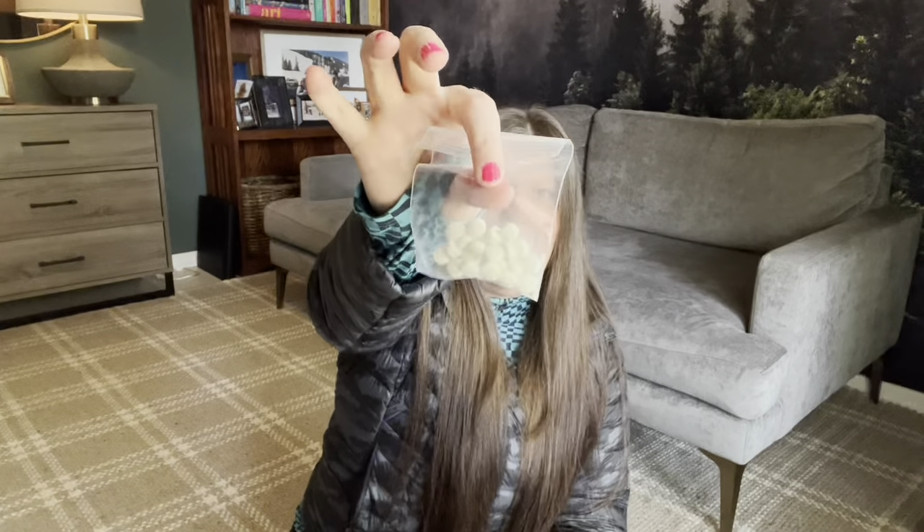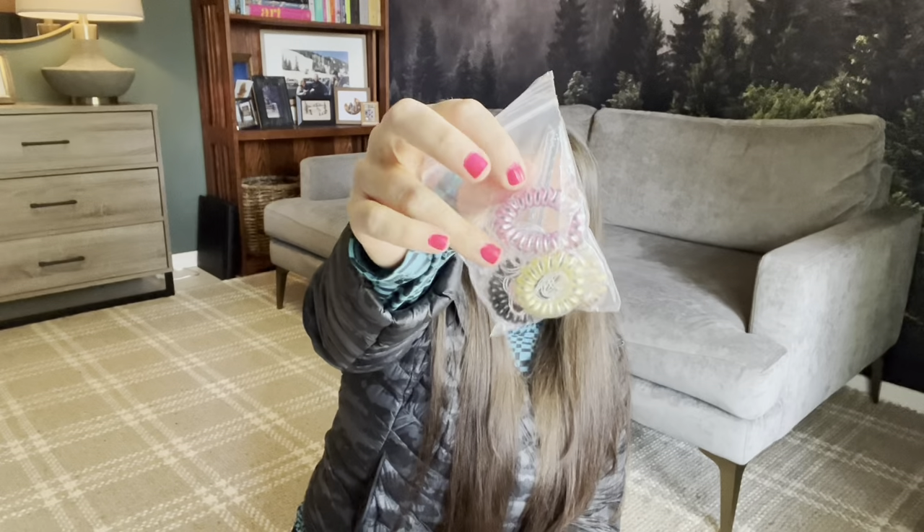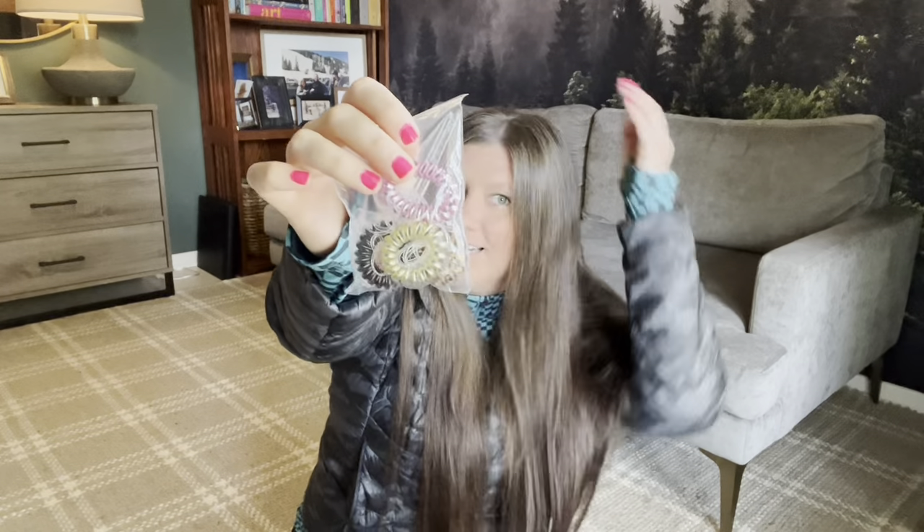For hygiene I'm bringing a Nomadix bath towel, since I may stay at campgrounds with showers but no towels provided — I'll send it home if it proves unnecessary. My hygiene bag contains a mirror, hairbrush, toothbrush, toothpaste tablets, floss picks, body wipes, deodorant, various hair ties in different sizes for different styles, and a small spoolie brush.